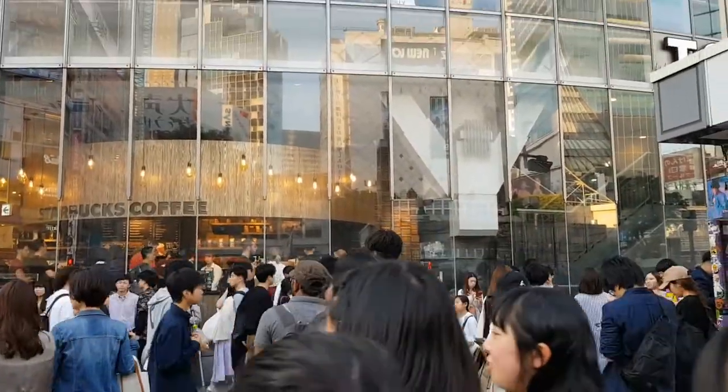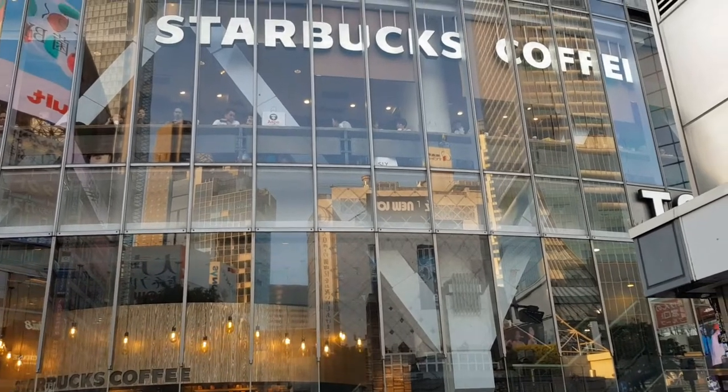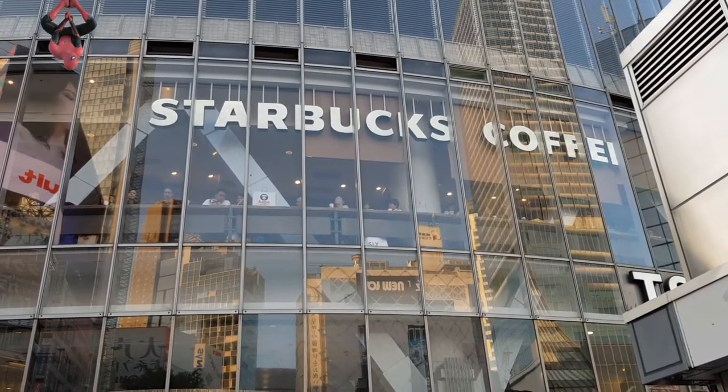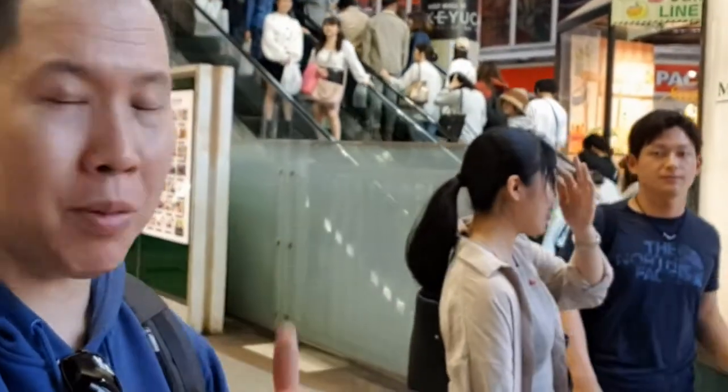A lot of people tend to go up to Starbucks to try and get a seat by the window to view the crossing from above, but I can suggest a better place which is absolutely free and easy to get to. All you need to do is take a short walk from Shibuya crossing to Shibuya Mark City, which is located on the west side of Shibuya station. A good place to view the Shibuya crossing is to go to the second level of Shibuya Mark City.